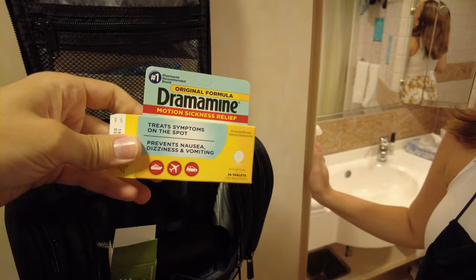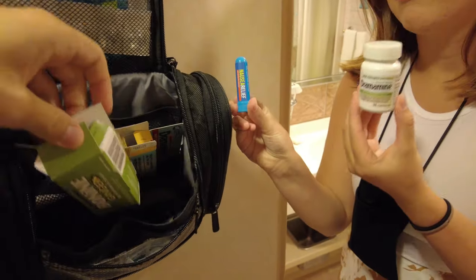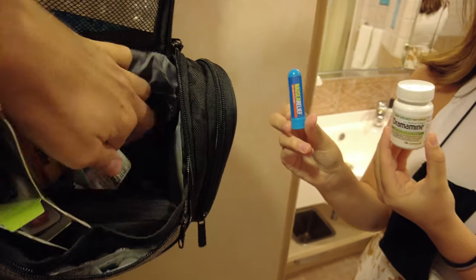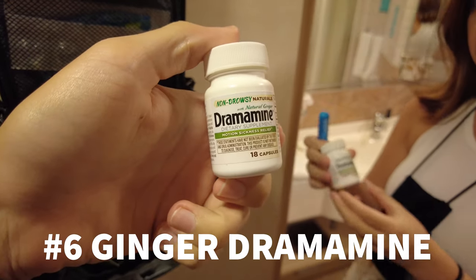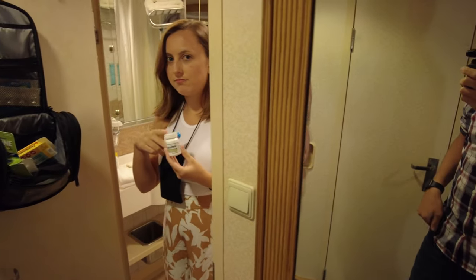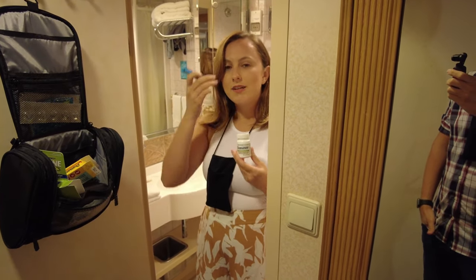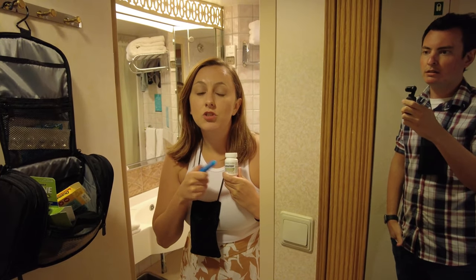While we're here, I have literally every type of motion sickness medicine. We have this, we have ginger, ginger candy — I literally got everything. Mythbusters says that ginger or Dramamine is the best, but Dramamine makes me very drowsy and I really like the ginger stuff.